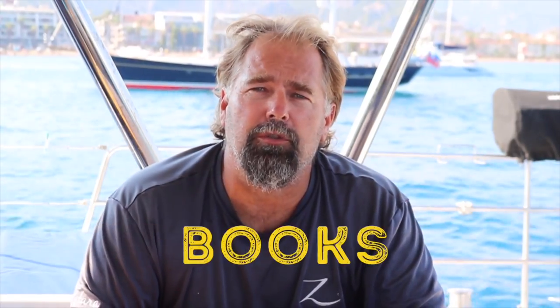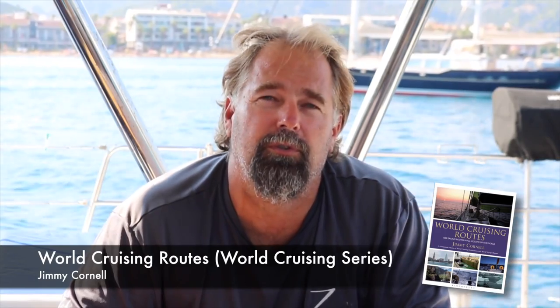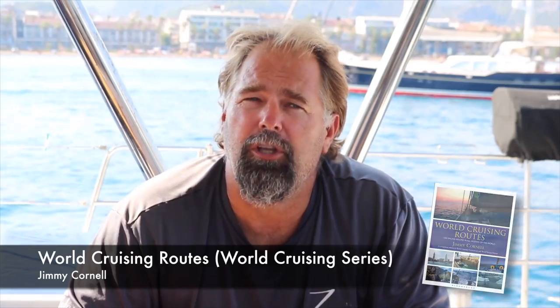As far as books and resources go, one book I always have on the boat — and on my Kindle — is Jimmy Cornell's World Cruising Routes: A Thousand Sailing Routes in All the Oceans of the World, from his World Cruising series. It's a great book. It tells you when to sail, what time of year, and what you can expect on those passages. I turn to that book all the time whenever we're going somewhere new.